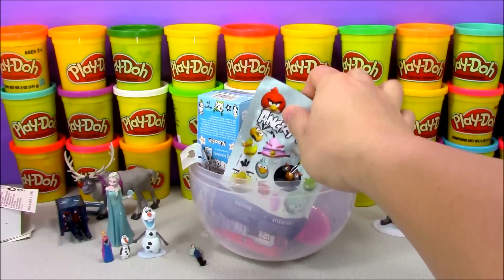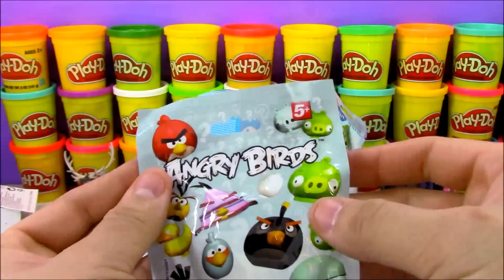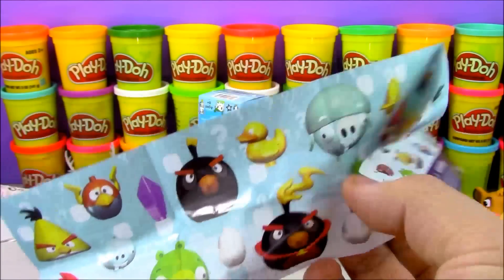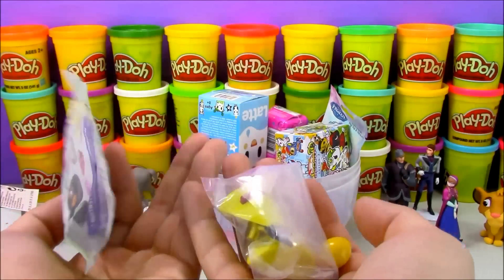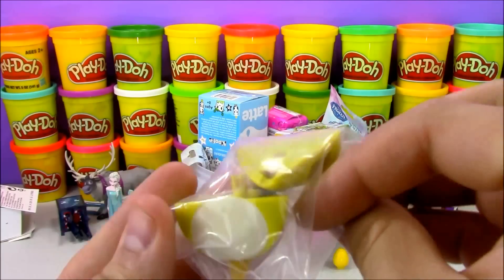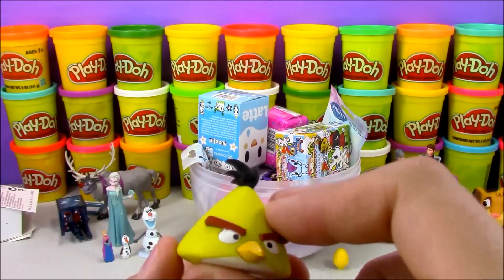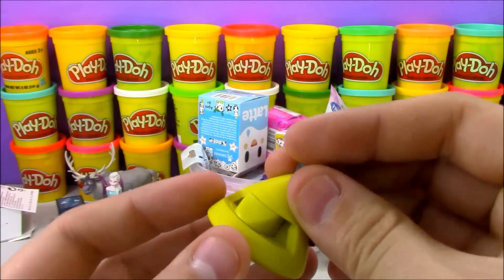Now I'm going to open up another blind bag — this is the Angry Birds blind bag. First we get a checklist and instructions of all the Angry Birds characters that we can get. The character we got today — looks like we got the yellow Angry Bird and a golden egg! The yellow Angry Bird comes in two pieces. Put them together and he looks pretty cool — just like the character from the video game. He has some little notches in the back and I'm not sure what that's for, maybe to fit inside a slingshot. If you know the answer, let me know in the comments!